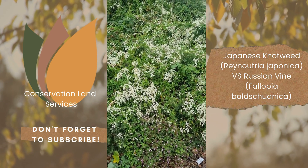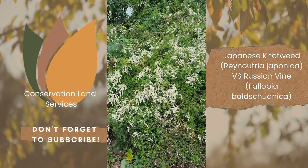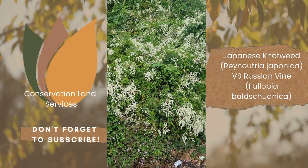For more information go to www.conservationlandservices.co.uk. Thank you very much.